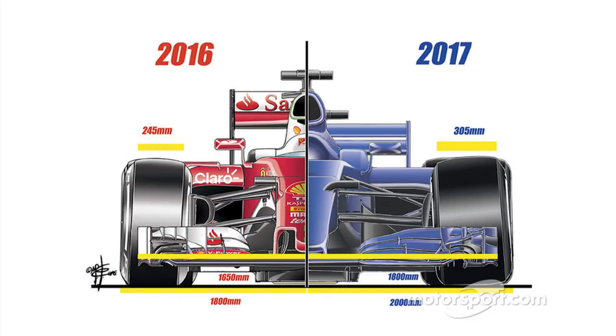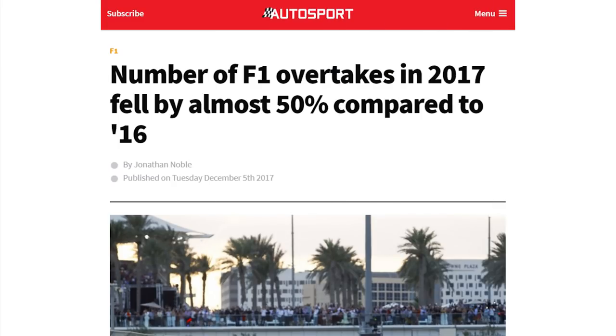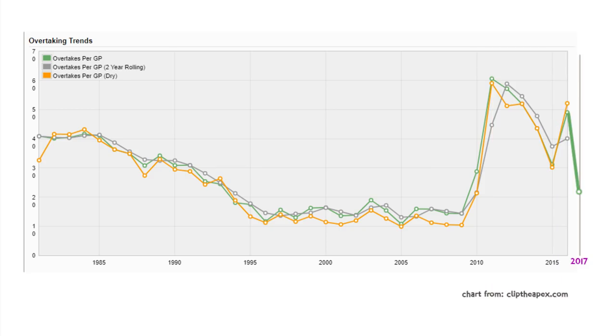In 2017, F1 brought in a raft of new design rules in an effort to make the cars faster — that's all they were designed to do, just make the cars faster to the tune of about 5 seconds a lap. Unfortunately, all of these rules — wider cars, more aggressive aero, lower rear wings etc. — worked to make overtaking much, much harder. The cars were fast but they couldn't race; overtaking halved in 2017 compared to the previous season.